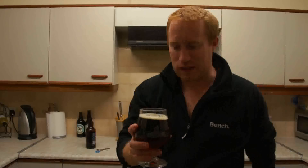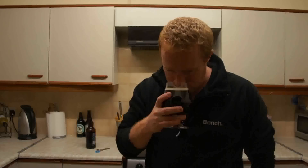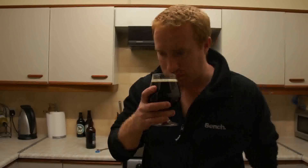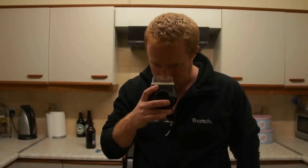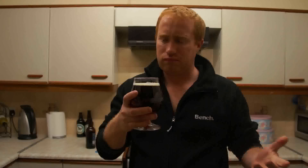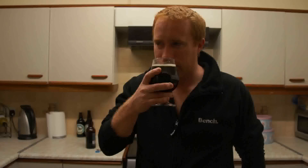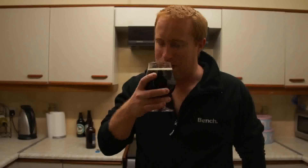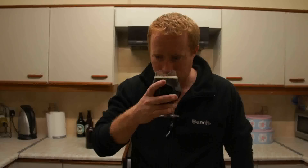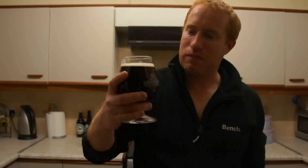Let's get the nose in this beer. The first thing I'm picking up is actually quite strong toffee notes. I'm getting some kind of red grape, maybe some blackberries, and actually a little bit of malt vinegar as well.